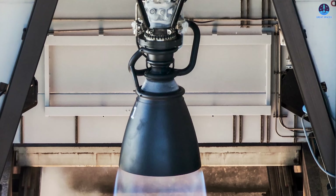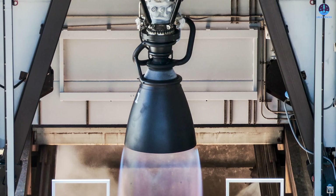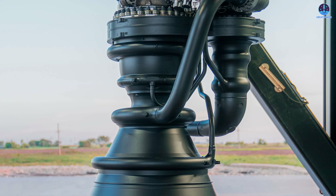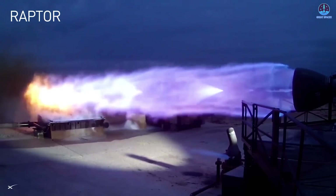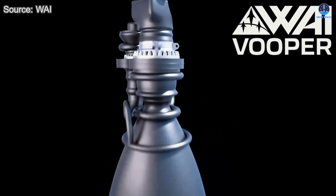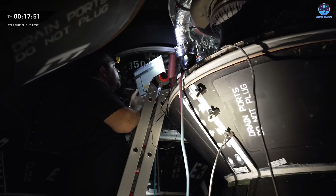Since its debut, particularly during the launch campaign last August, the Raptor 3 engine has become a central focus of attention. Visually, it is easy to distinguish this new version thanks to its sleek, minimalistic design. Much of the intricate pipework and fine detail found in earlier versions has been eliminated. This structural simplicity sparked high expectations for improved reliability, reduced manufacturing and refurbishment time, and better reusability. Key performance indicators such as thrust and specific impulse have also shown improvement in testing. Everything about it may sound perfect, but as is often the case in engineering, no system is without its flaws. Raptor 3 is no exception.